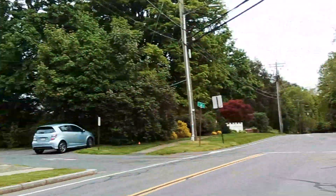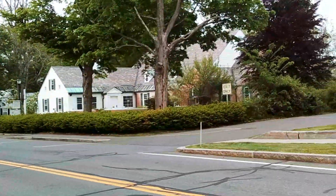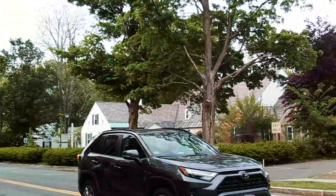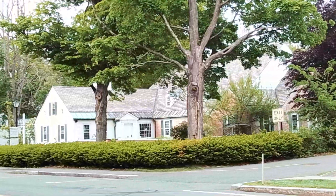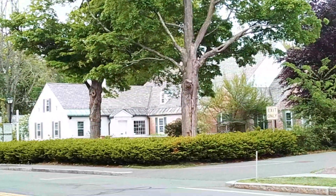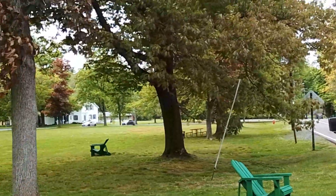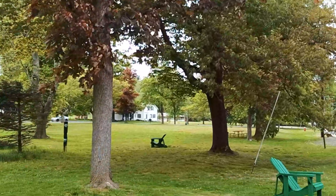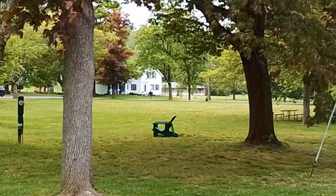Right next to it is the Munson Memorial Library, a satellite library of the Amherst Public Library System. We're going to be having a tour here soon — we're going to see lots of very important points around this area, including the green itself. The green is in a triangular form, with one road cutting through it, and it used to have a school right on the edge of that far street.